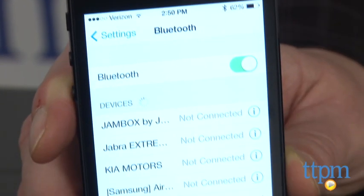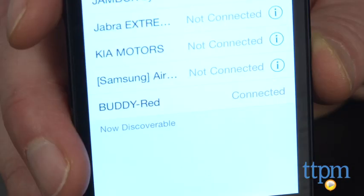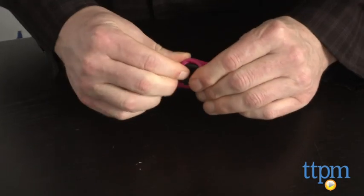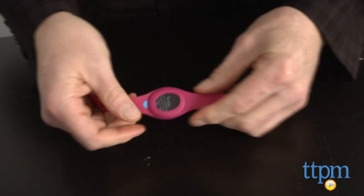First, we had a heck of a time getting the Bluetooth to connect — it took several tries. Second, it was difficult to get the device into the silicone sleeve. That's for obvious reasons, but it was still a bit of a struggle.